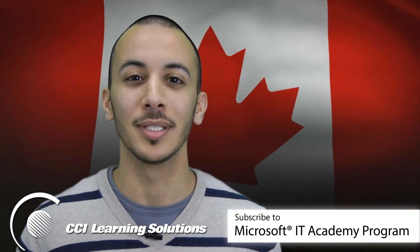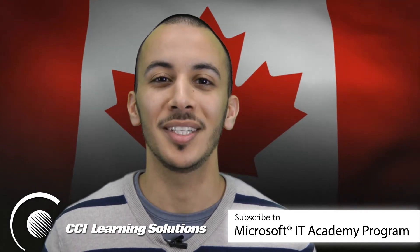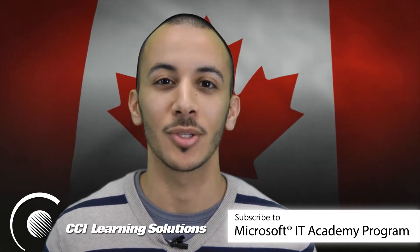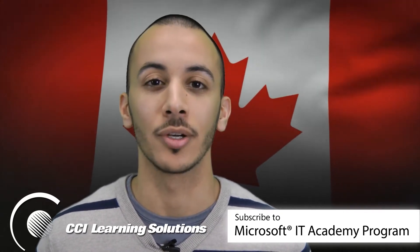The Microsoft IT Academy program is a global IT educational solution. It connects students, teachers, institutions and communities through a lifelong learning model of technology skills development, and is highly relevant for all areas of study.